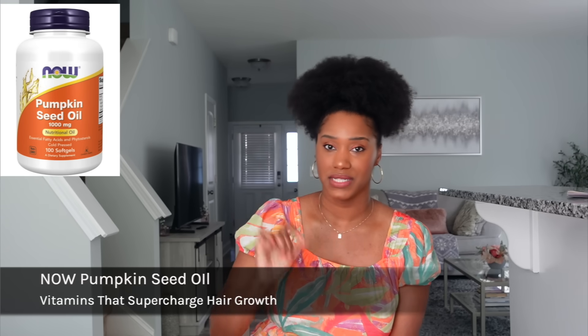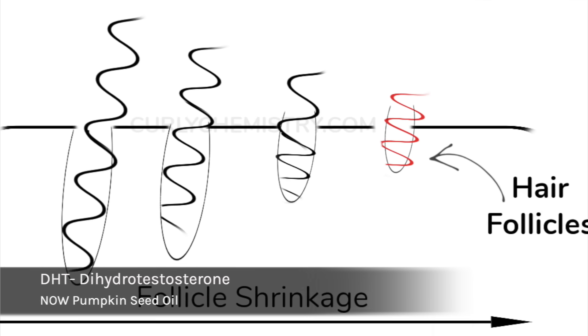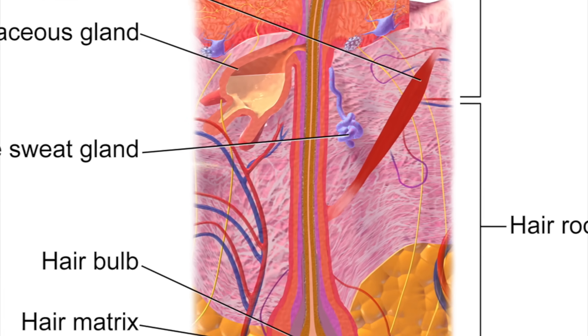The second supplement I'd recommend is the NOW Pumpkin Seed Oil supplement, the 1000 milligram one. Pumpkin seed oil is not just an oil for your scalp or hair — it actually contains organic compounds called phytosterols that are known for blocking DHT. DHT is a hormone that can shrink the follicles and lead to thinning and hair loss. This supplement also has a high amount of zinc, which is known for nourishing the scalp and improving follicle strength.